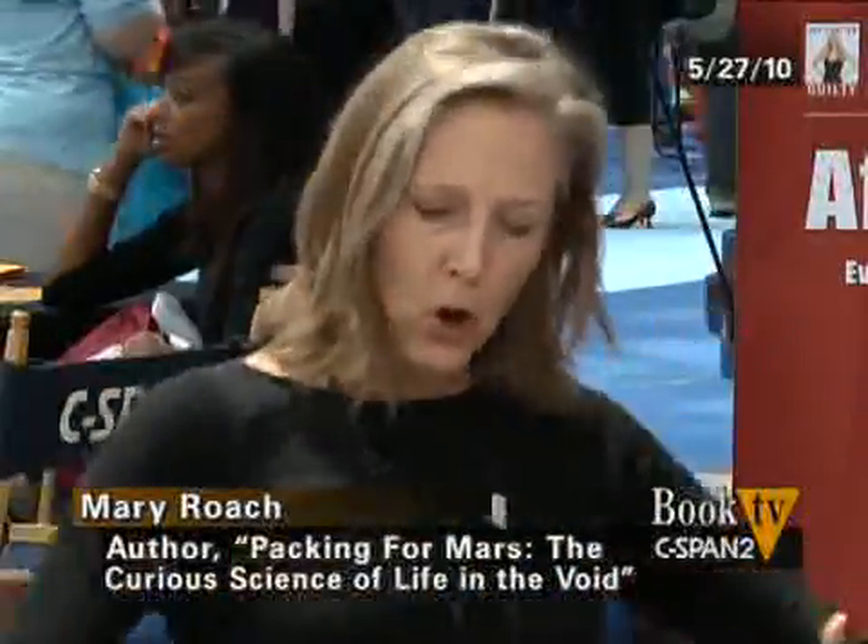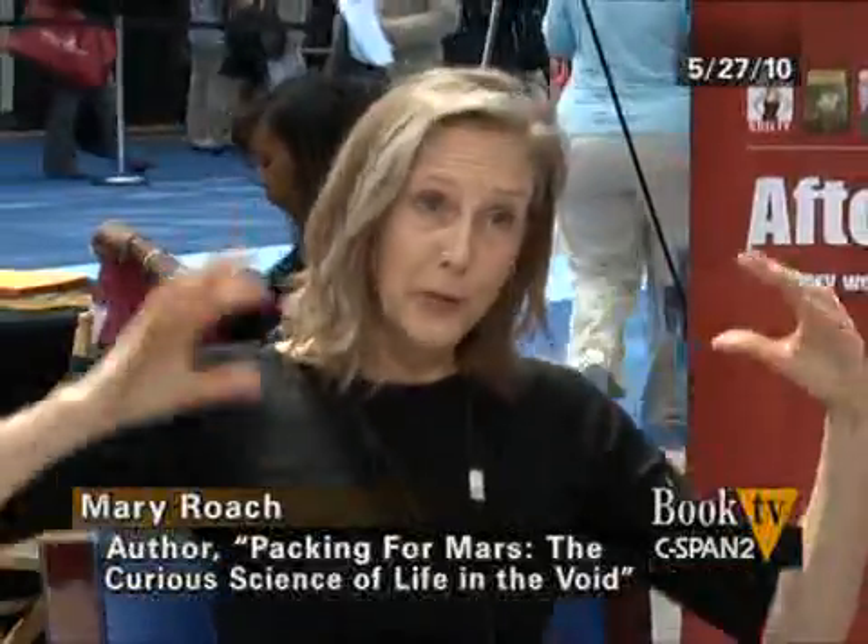How did you get interested in this topic? I did a story for Discover Magazine about 15 years ago where I was covering the neutral buoyancy tank — a huge swimming pool where they lower a scale-sized piece of the International Space Station and astronauts learn how to work in weightlessness. They're floating in water, which is kind of close to floating in space. The astronauts put on their big white marshmallow suit and float around in the water practicing the things they'll have to do in space. I've always been a bit of a space geek.